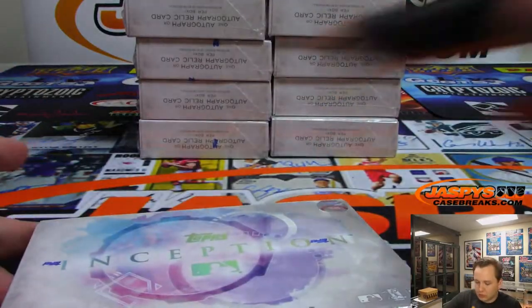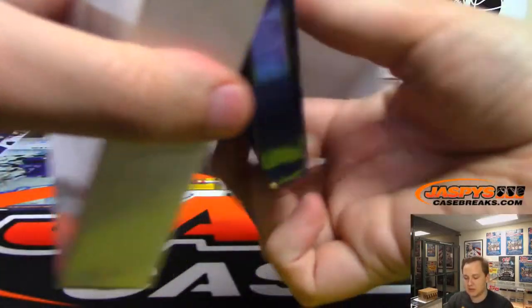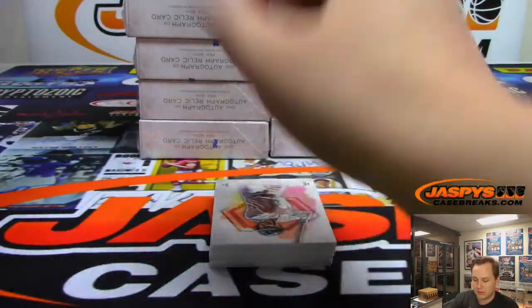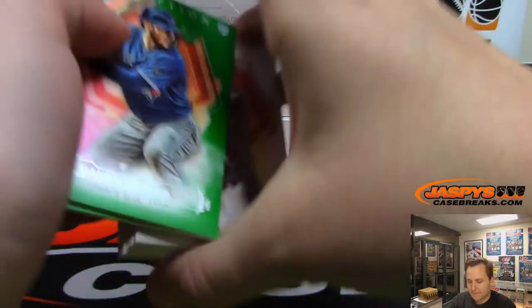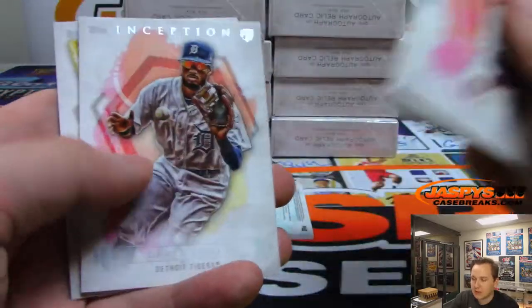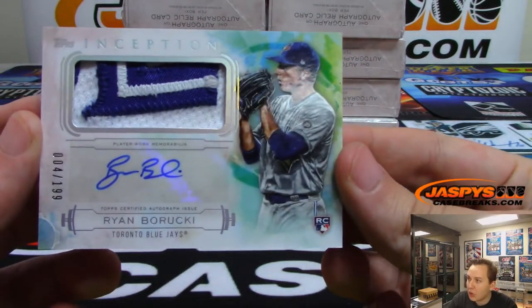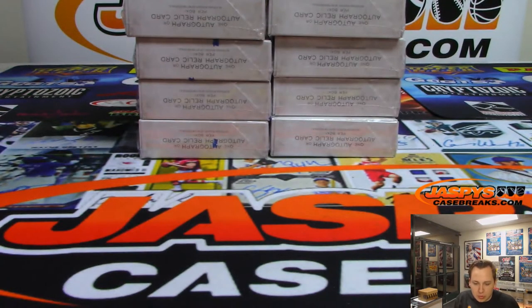That was box one, on to box two. I like the box design too — nice little touch, Topps. Our first two are Danny Jansen and Kyle Tucker. We got some base. First hit for the Blue Jays — nice looking patch, four out of 199. That is Ryan Baruki. Blue Jays on the board — that's going out to Mark.